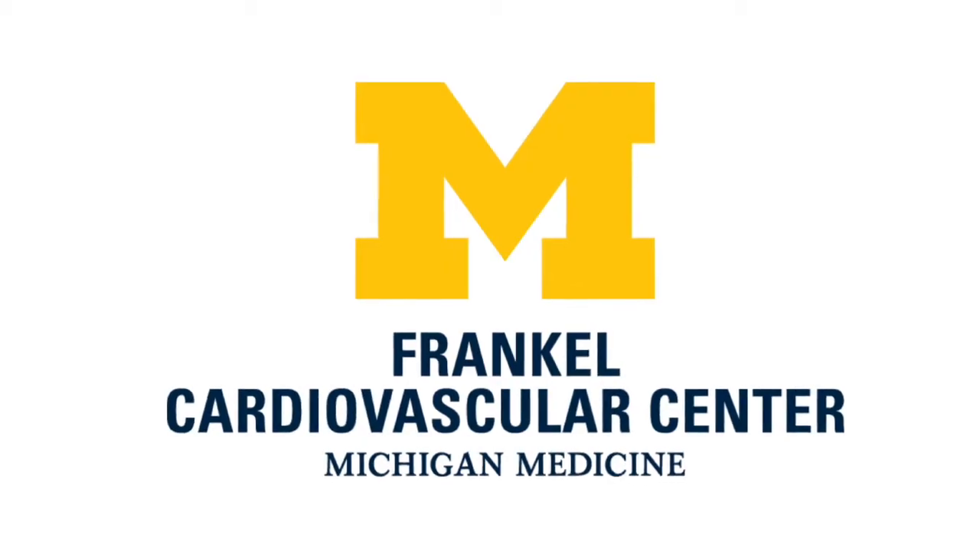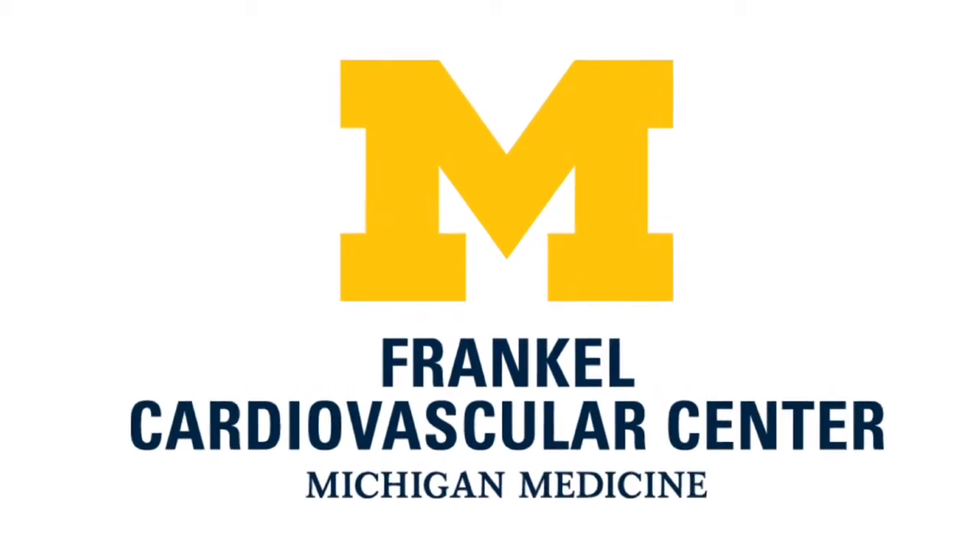Hi, everybody. It's Adam, and we are at the Heart Valve Summit in Chicago, Illinois. I'm here with Dr. Steve Bolling, who is a cardiac surgeon at Michigan Medicine in Ann Arbor, Michigan.